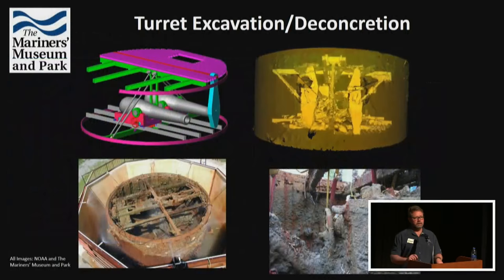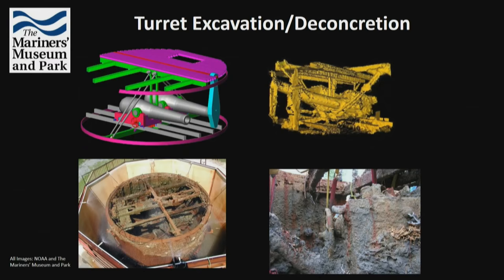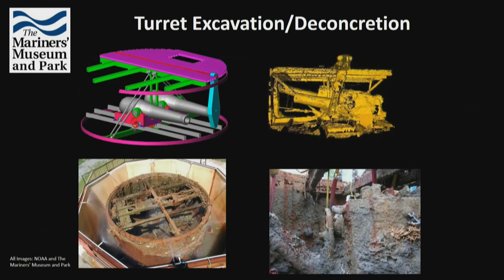The real work began in the lab. The turret — 11 feet tall and 22 feet across — was filled with critically important material requiring both conservation and careful excavation on land. Working with partners at the Mariners Museum and the state of North Carolina, they excavated the entire turret. The finds were remarkable: personal items, items related to the battle, warfare implements, silverware, and unexpected things like pocket knives.